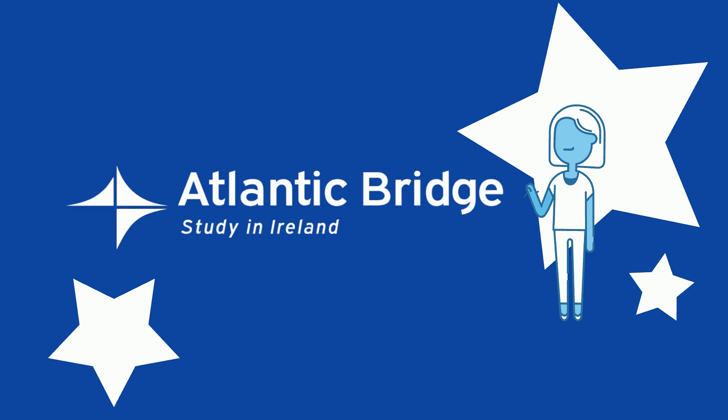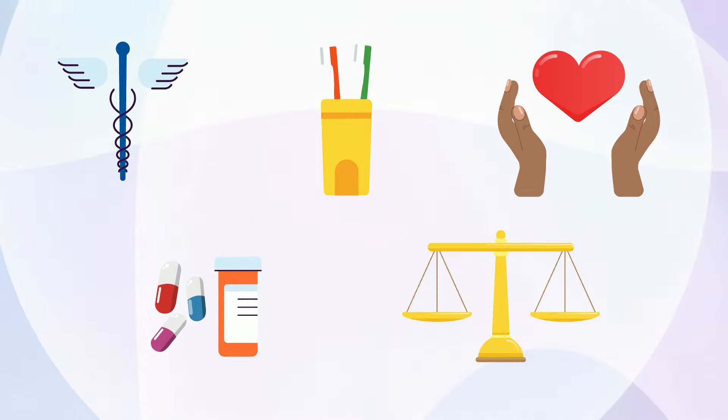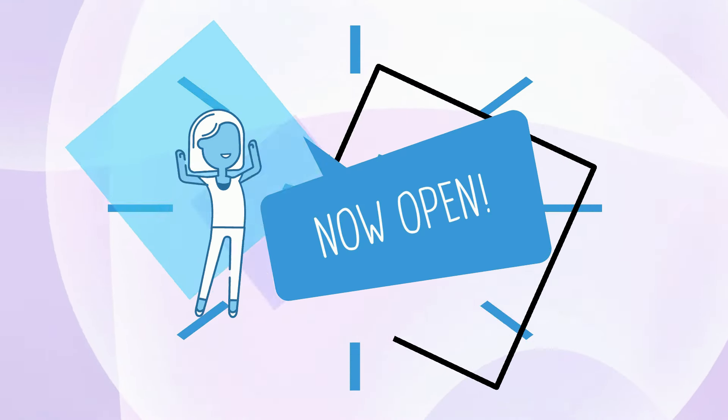Hello and welcome to the Atlantic Bridge Program. We're pleased to share that our applications to medicine, dentistry, physiotherapy, pharmacy, and law are now open for Fall 2025 entry.